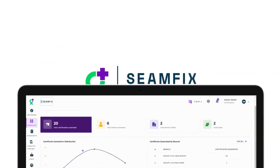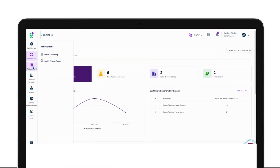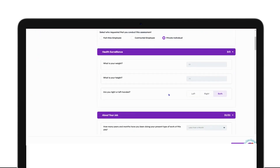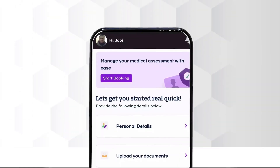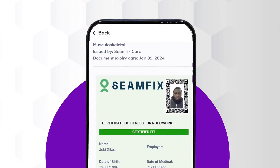This is where SeamfixCare comes in. Our platform makes it easy to store and manage worker credentials in a single secure location, and even helps you interact with occupational health providers to digitize and automate medicals as well as health surveillance. Plus, our app enables your workers to carry their credentials with them at all times, so they can prove their fit-to-work status is up to date.